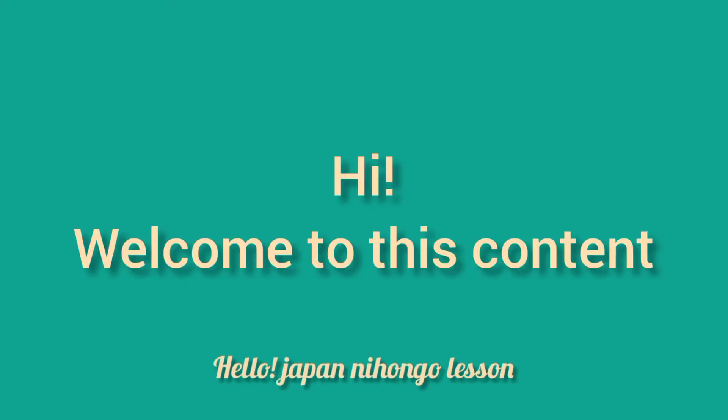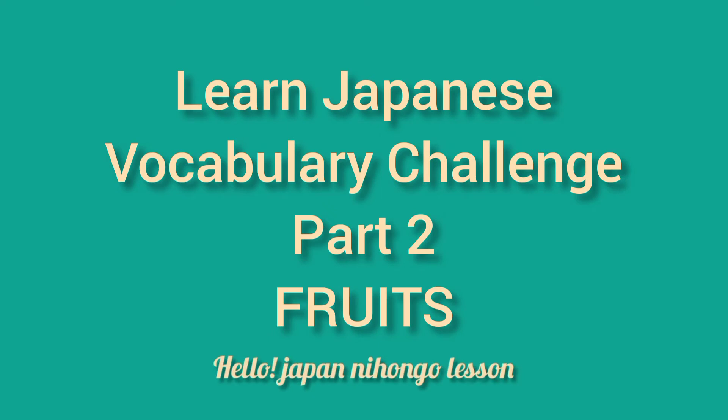Hi, welcome to this content. Learn Japanese vocabulary challenge part 2, fruits.